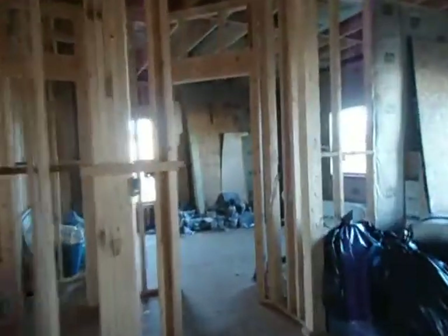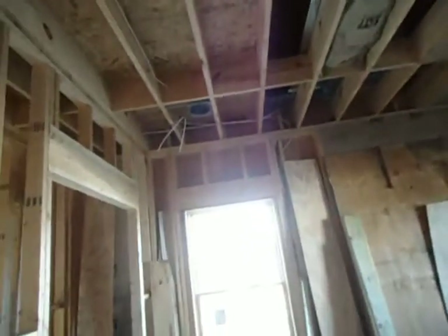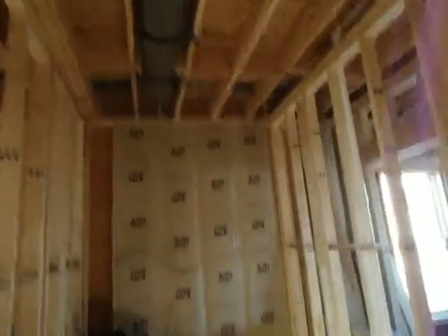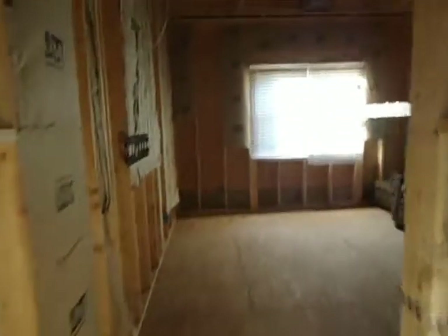Now going to the second half of the house: two bedrooms and a bath. This is the first bedroom — you can see the ductwork openings have been put in. The closet is already framed in. Walking down the passageway we come to the bathroom set in between the two bedrooms. It's already got a sink in. We go here and come to the second bedroom.